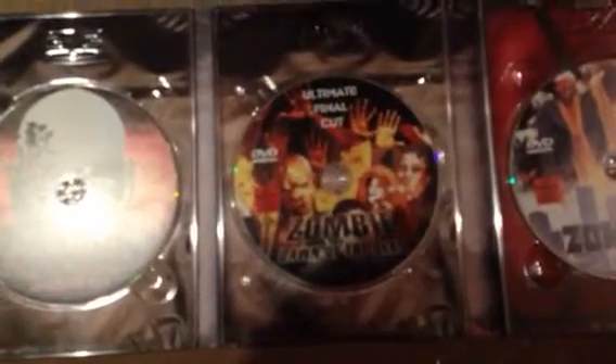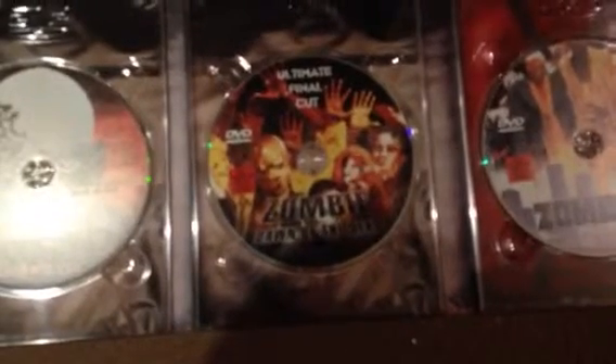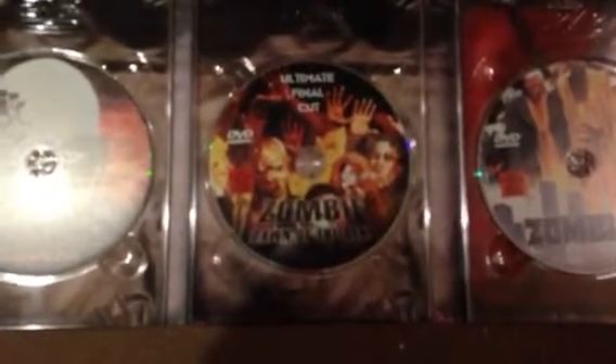Dawn of the Dead — the Ultimate Final Cut — 156 minutes. It's German language only, but I've seen this film so many times it doesn't matter what language it's in. Also includes Zombie 2, Zombie 3, Zombie 4, and a bonus DVD — I can't remember what's on it.